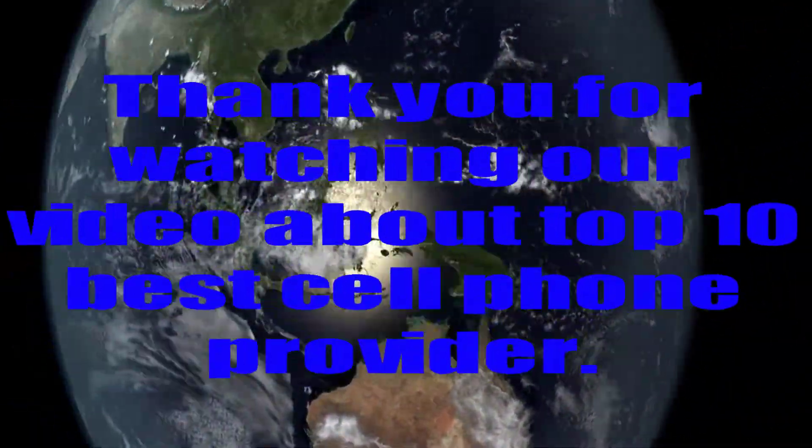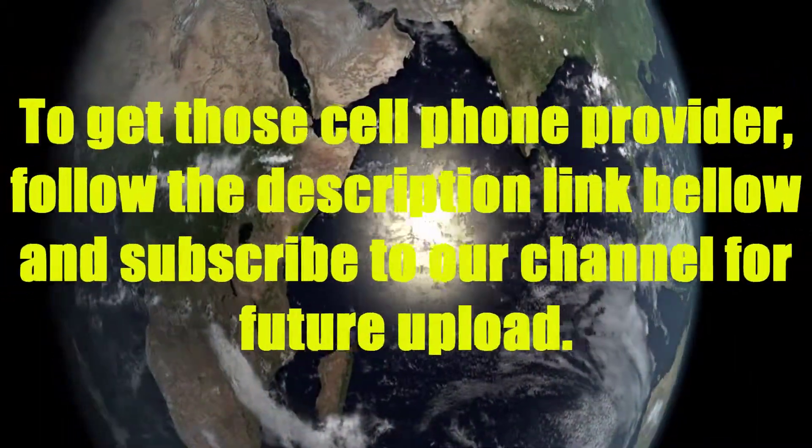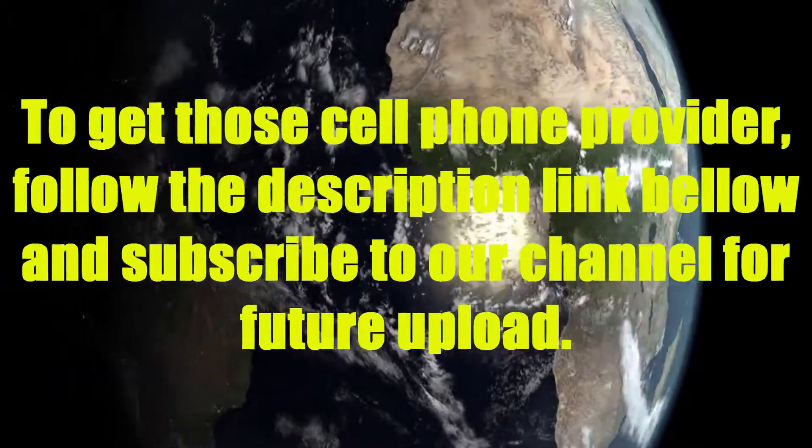Thank you for watching our video about the Top 10 Best Cell Phone Providers. To get these products, follow the description link below, and subscribe to our channel for future uploads.